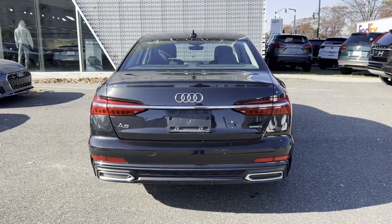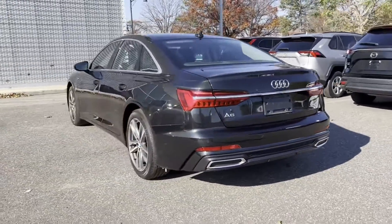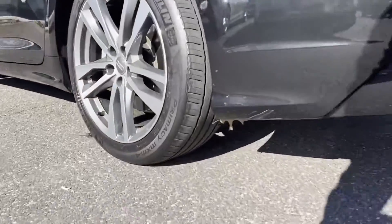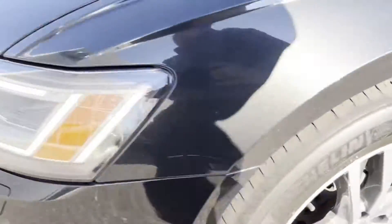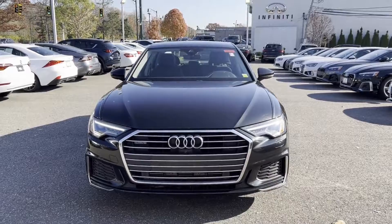Cross-traffic alert. Side-view mirrors with turn signals. Wi-Fi hotspot. Satellite radio. Navigation. Turbocharged engine. Multi-zone air conditioning. Blind spot monitor. All-wheel drive. Parking aid sensor.